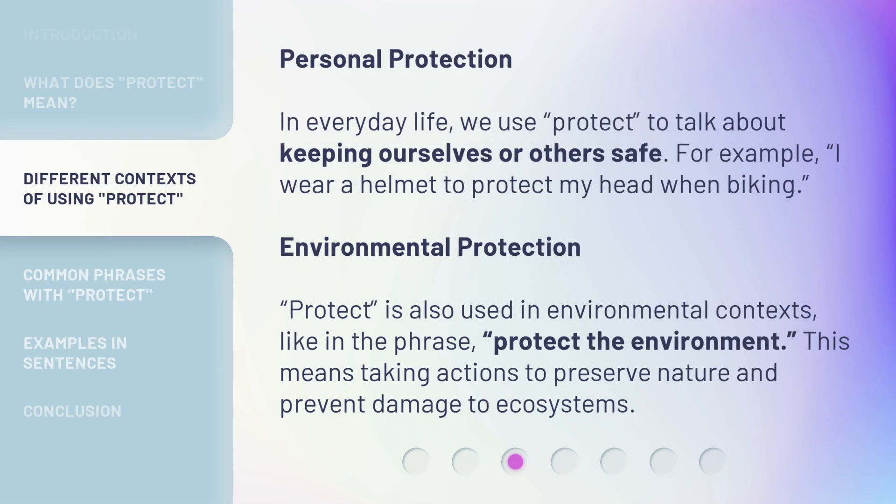Personal protection. In everyday life, we use 'protect' to talk about keeping ourselves or others safe. For example, I wear a helmet to protect my head when biking.